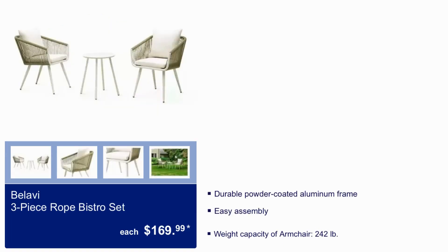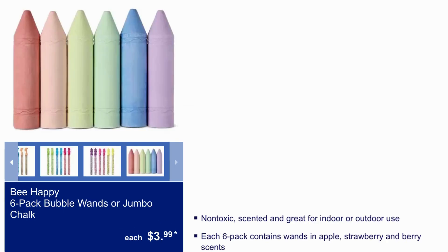Balavi three-piece rope bistro set $169.99 — durable powder-coated aluminum frame, easy assembly, weight capacity of armchairs is 242 pounds. Be Happy six-pack bubble wands or jumbo chalk $3.99 — non-toxic, scented, great for indoor or outdoor use. Each six-pack contains wands in apple, strawberry, and berry scents.